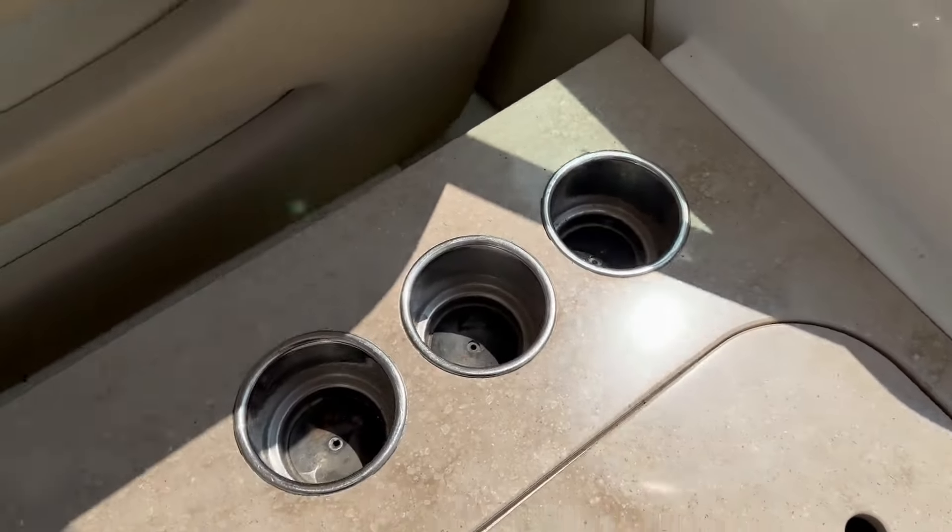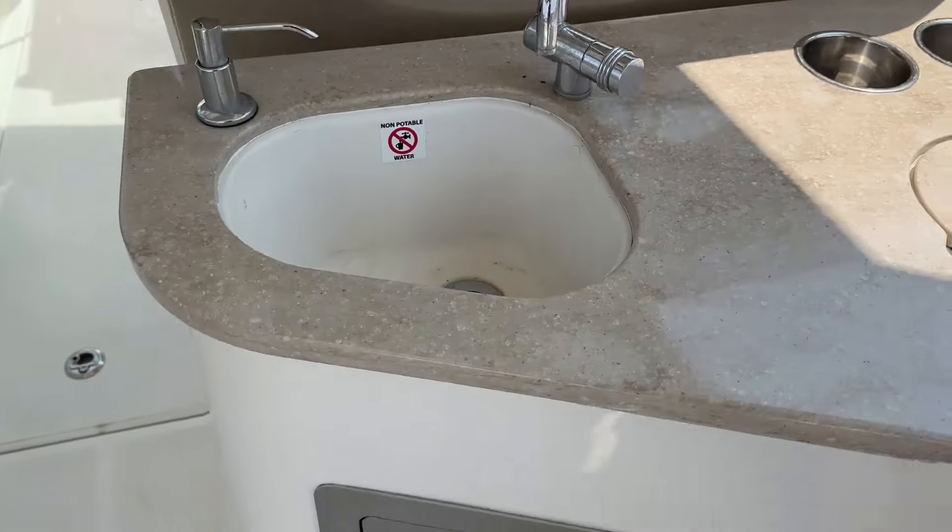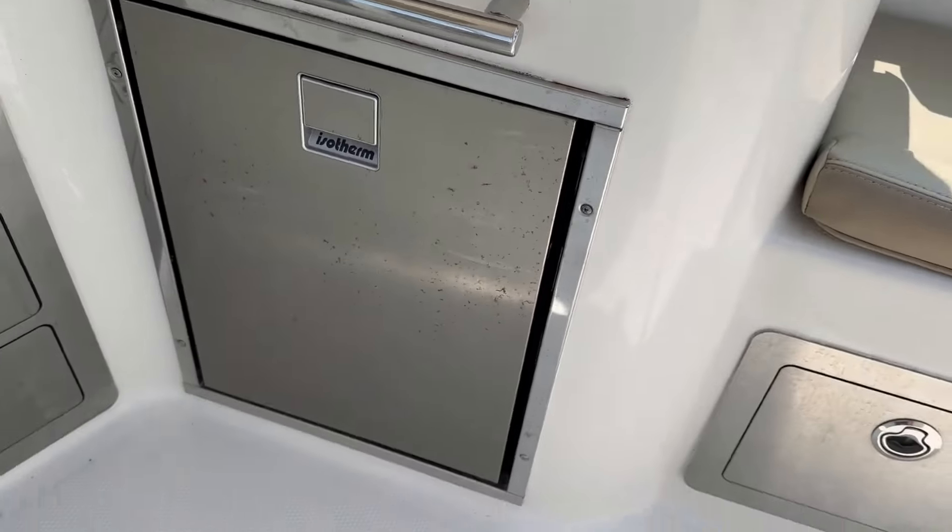Compartment for storage, and under here a garbage can. You have cup holders, a sink, and a three-drawer stainless refrigerator.